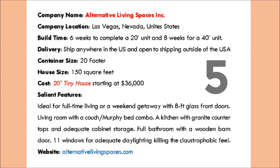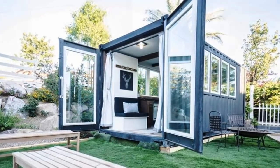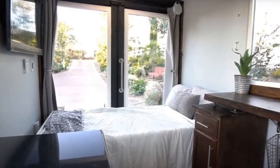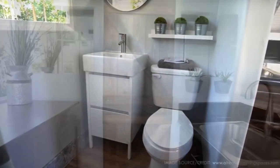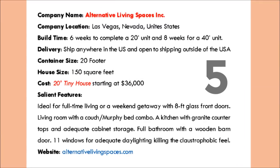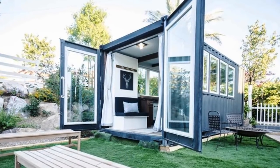Number 5 is the 20-foot tiny house by Alternative Living Spaces Incorporated. This is an ideal house for full-time living or a weekend getaway. With 8-foot glass front doors, it features a living room with a couch-and-murphy-bed combination. The kitchen has a granite countertop and adequate cabinet storage. There is a full bathroom with a wooden barn door at the extreme end of the container. The company is located in Las Vegas, Nevada, United States. They ship anywhere within the US and are also open to shipping outside the United States with special arrangements. The house costs $36,000 US dollars.